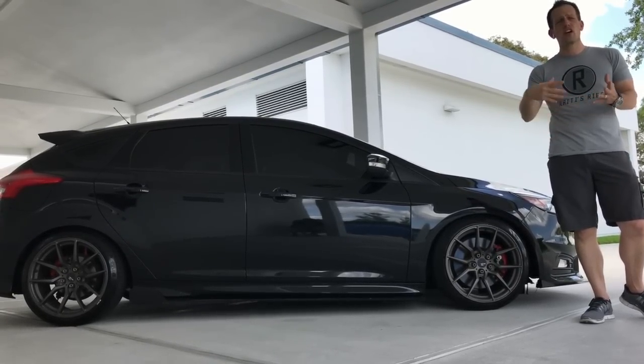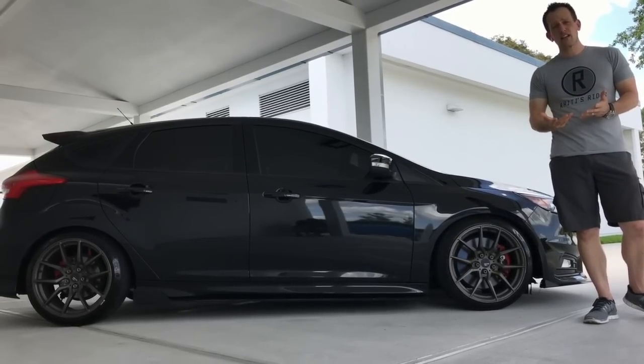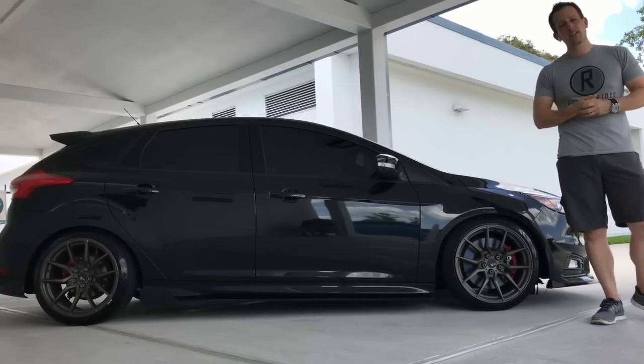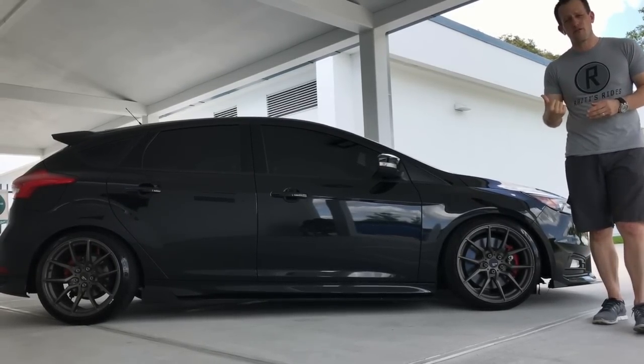There are a lot of subscribers and viewers with some amazing vehicles. If you want to have it featured on Rady's Rides, leave a comment in the comment section at the end of the video and we'll put something together. But anyways, let's get back to this Ford Focus ST.